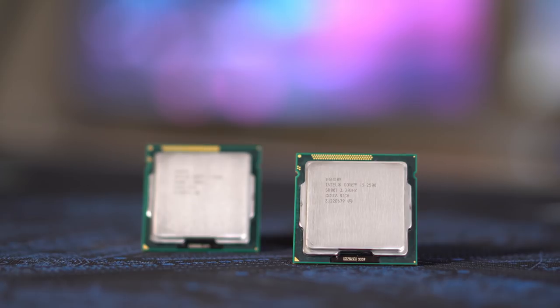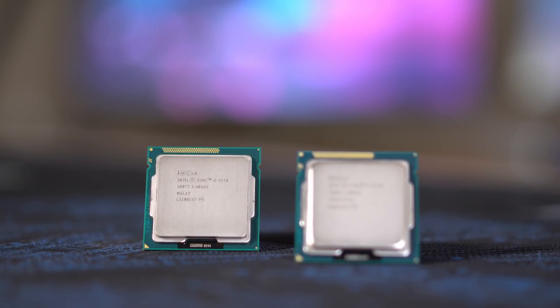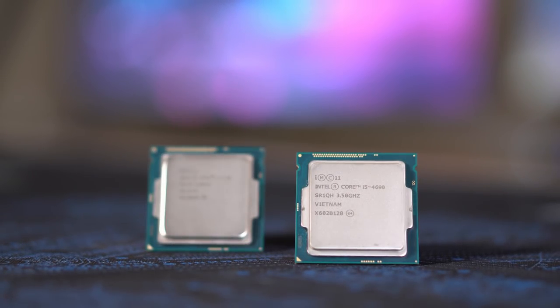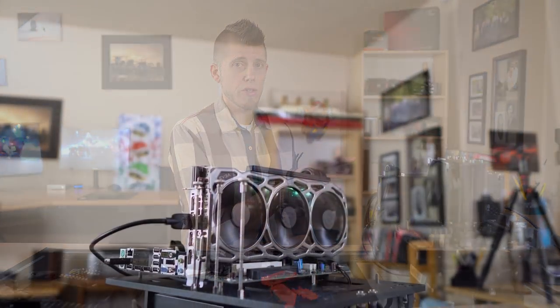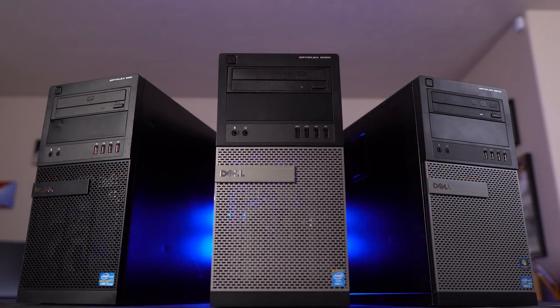For the sake of transparency, we need to talk about the hardware as well as the testing methodology. Starting with the 2nd gen, we'll be testing the i5-2500 and the i7-2600. From the 3rd gen, the i5-3570 and the i7-3770. And last, the 4th gen with the i5-4690 and the i7-4790. We'll be testing those using this open-air test bench with the respective motherboards from the Optiplex 990, 9010, and 9020.